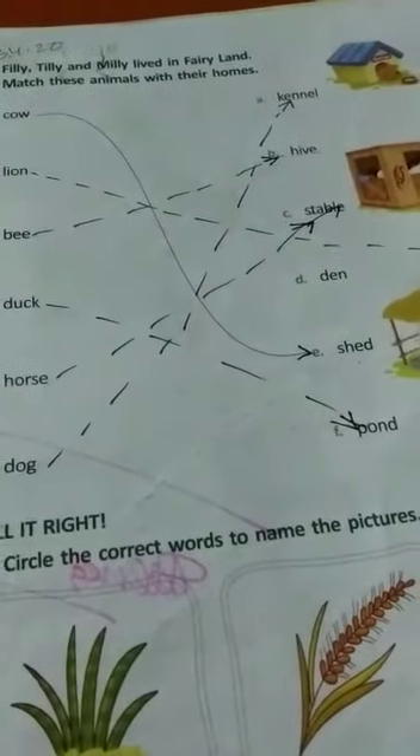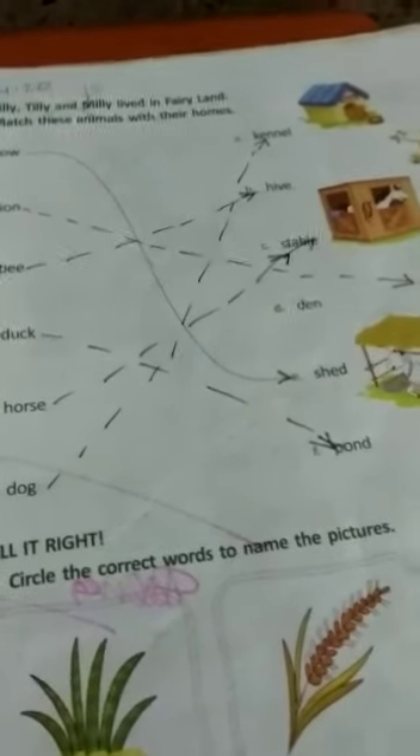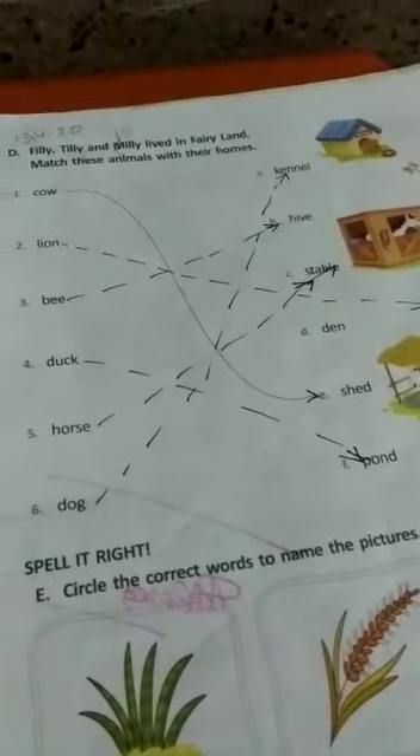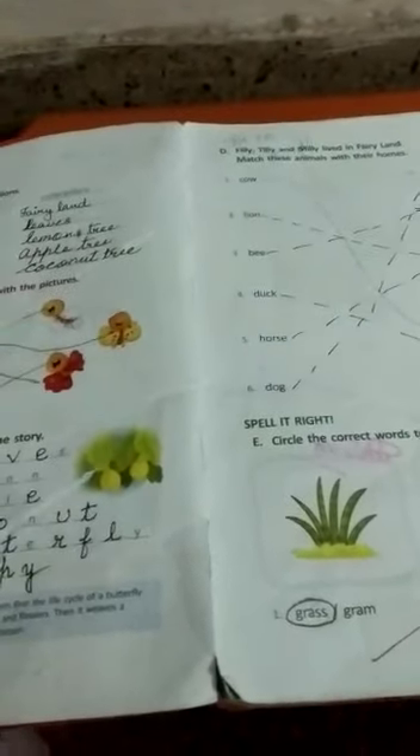So this you have to do in your rough copy. If you have a fair copy, then only you will write in your fair copy. But you have to write in a rough copy or old copy — write in that copy. After the school reopens, I will check it.